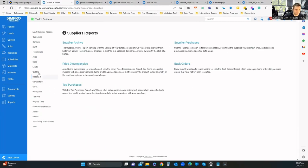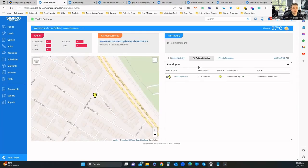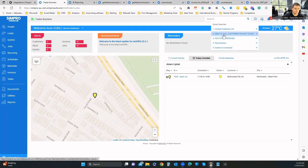The call center feature allows you to quickly create a new service job when someone calls on short notice. It's a simple cut-down version — you can quickly create a project, select or create a customer, add cost center, description, and book them for Wednesday if there's availability. It's great for securing business quickly.